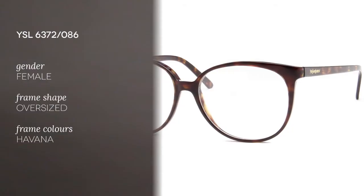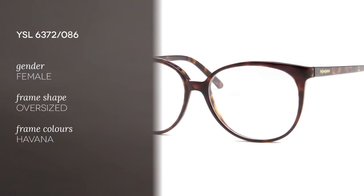Hi everyone, and welcome to the Smart By Glasses YouTube channel. Today we have a great pair of eyeglasses for you. They are the Yves Saint Laurent YSL 6372086.